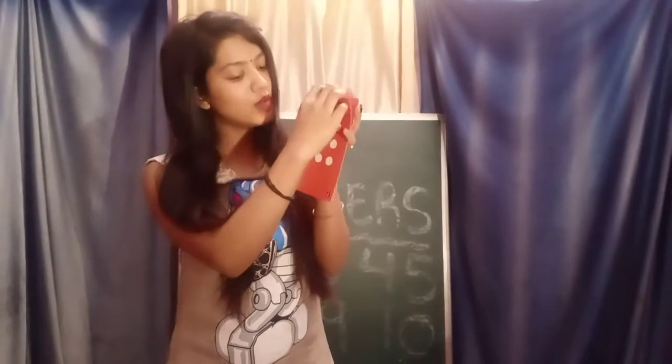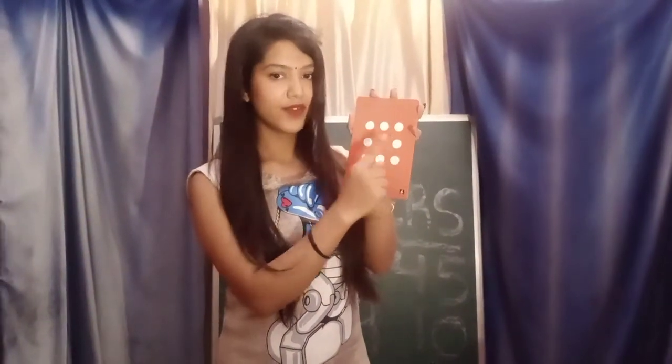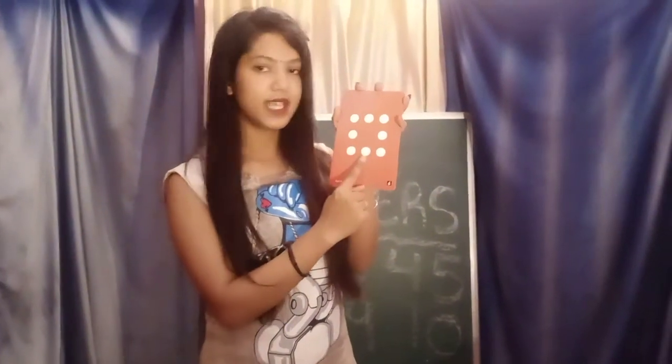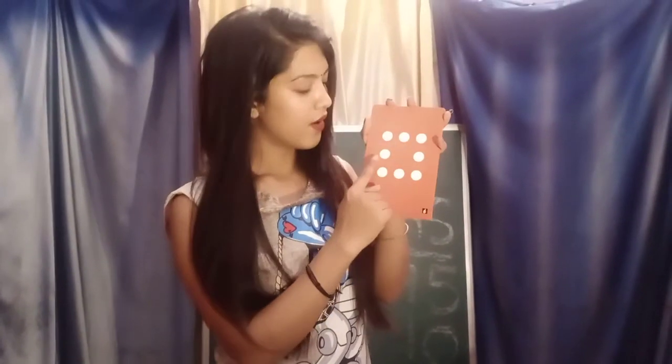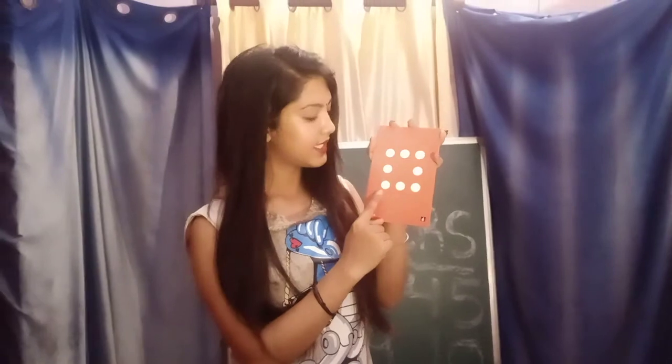Our next number is number 8. Which number is this class? 8. Which number is this? 8. Very good. Repeat after me. 8. Very good.